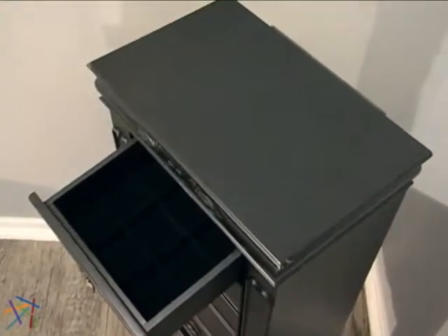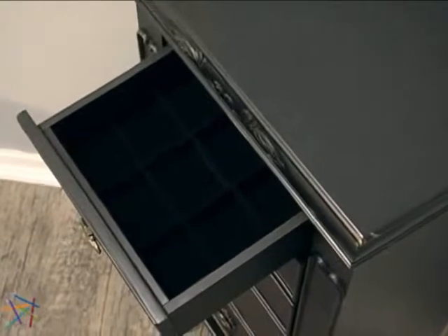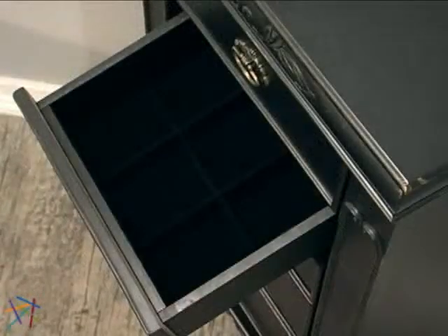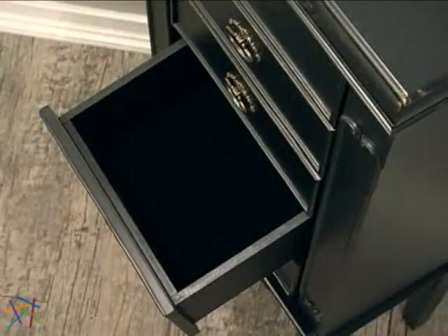The armoire offers five spacious felt lined drawers that run down the front. The first drawer is split into nine compartments while the second has six. The remaining drawers provide an open storage option for larger items.